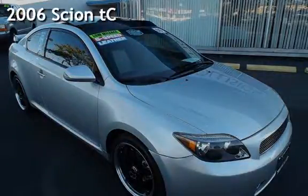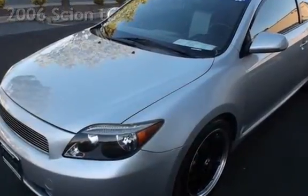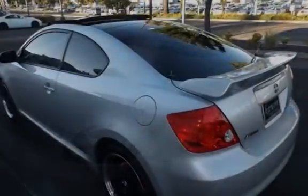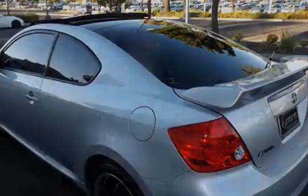Presenting a pre-owned 2006 Scion TC. This two-door hatchback has a four-cylinder, 2.4-liter I-4 engine, with front-wheel drive and a five-speed manual transmission.